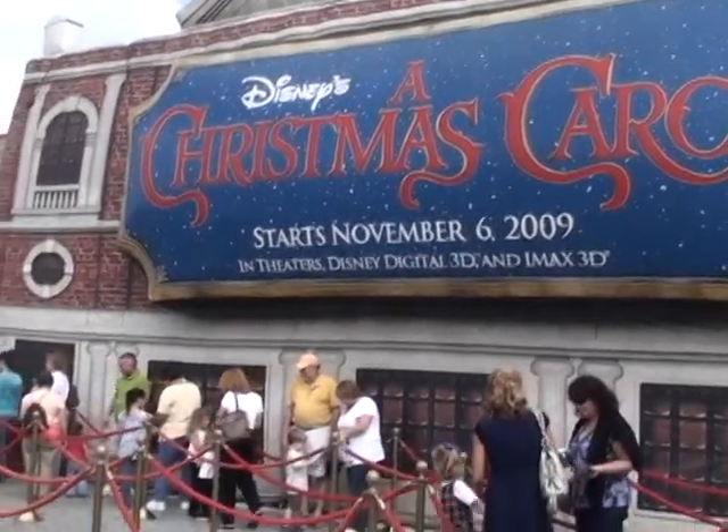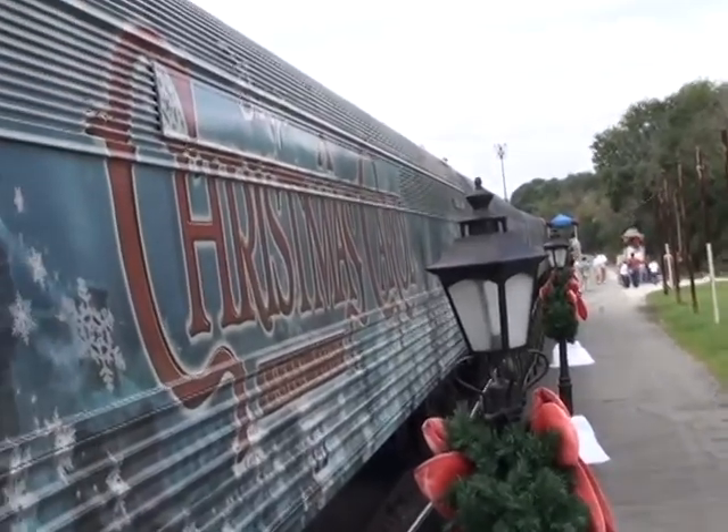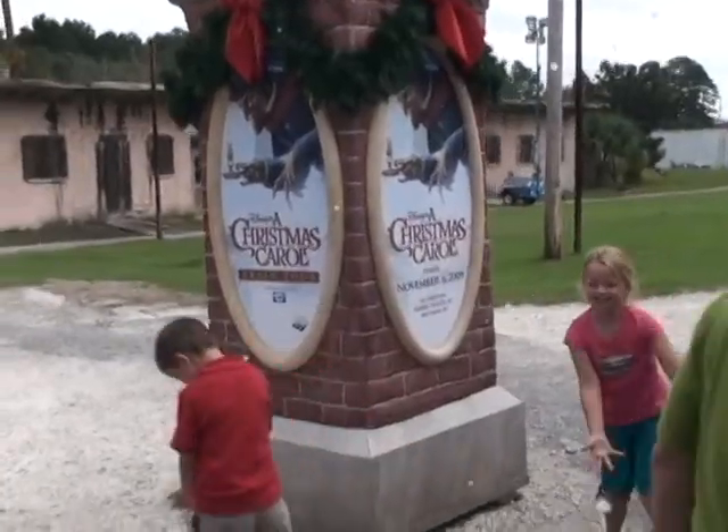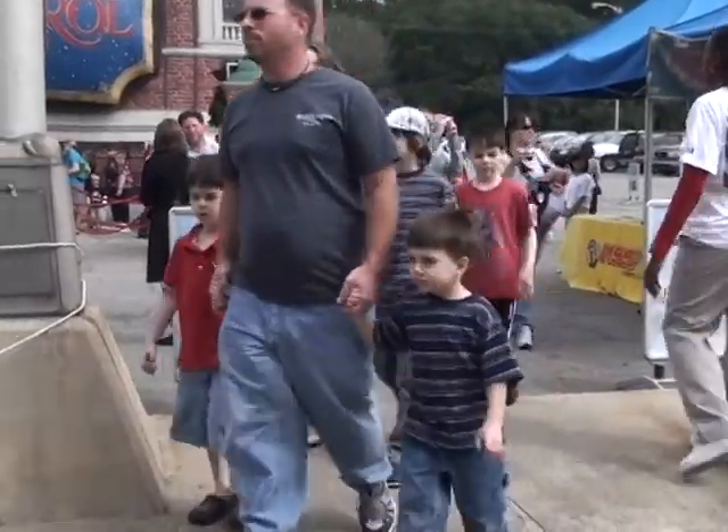My name is Nicole Ravelli, and I work for Walt Disney Studios, and I'm a spokesperson for the tour. What we have is four train cars behind me that are part of Disney's A Christmas Carol train tour that's traveling all across the U.S. on a 40-city tour. This is actually stop number 35 here at the Savannah Amtrak station.